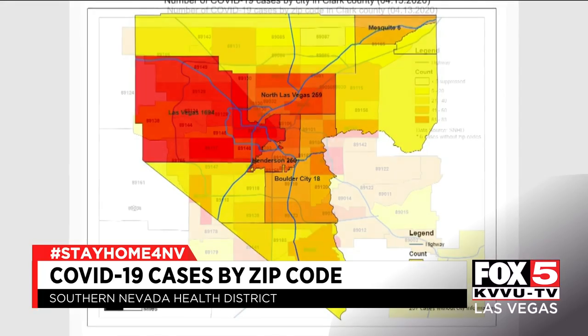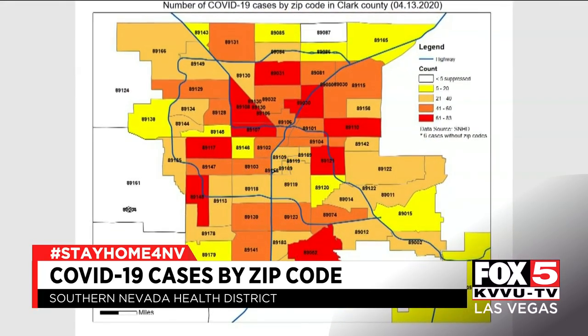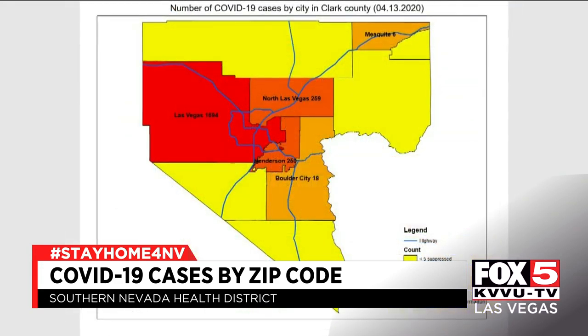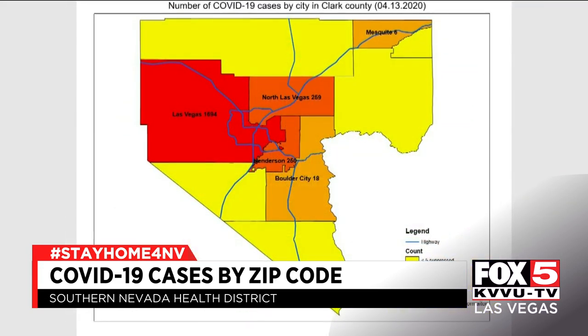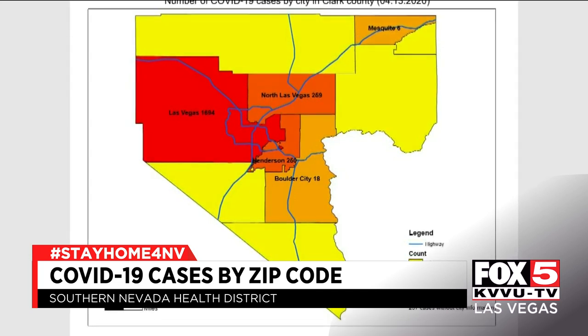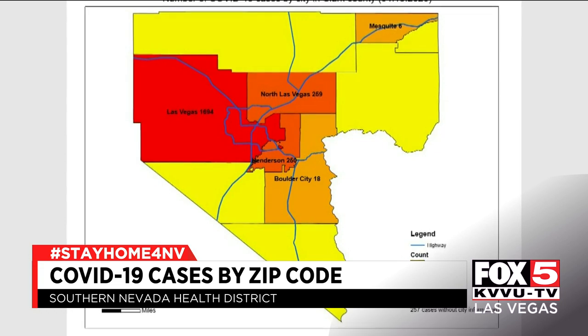These are the two maps the Southern Nevada Health District put out today, showing the concentration of COVID-19 cases by city and by zip code. Unsurprisingly, Las Vegas has far more cases than Henderson, Boulder City, North Las Vegas, and the unincorporated county.